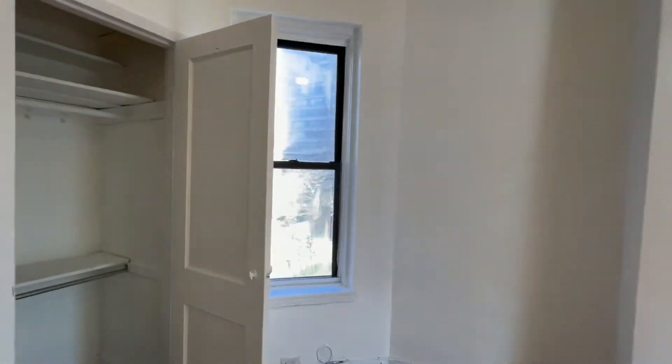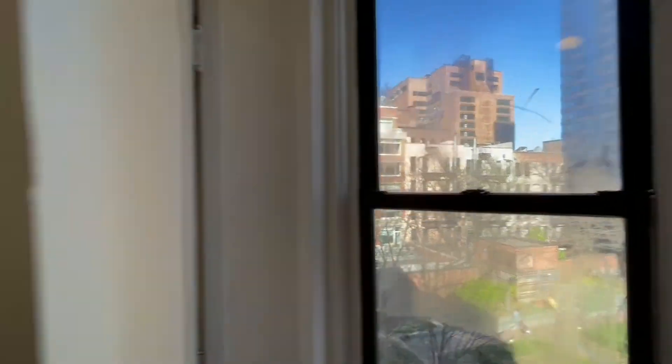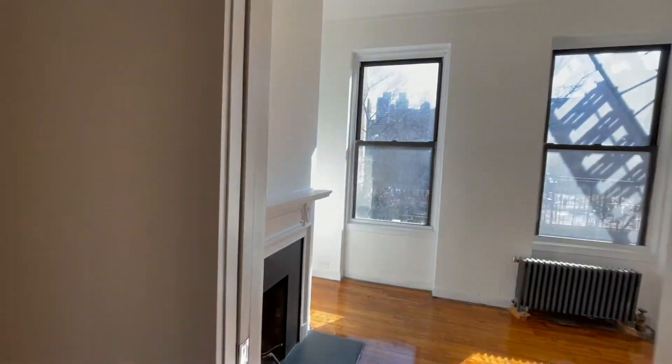This is like a junior one bedroom. Here's the living room — it also has a window that faces kind of northeast. And there's another closet, and over here with a pocket door we have the bedroom — that's why it's a junior one bedroom.